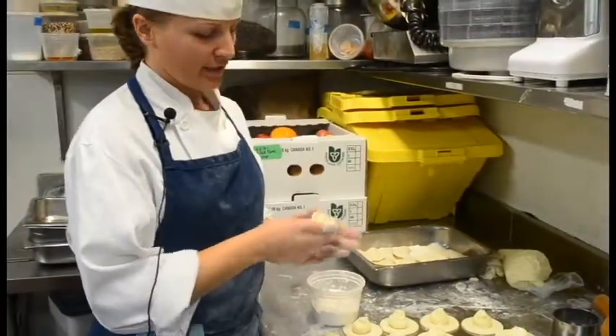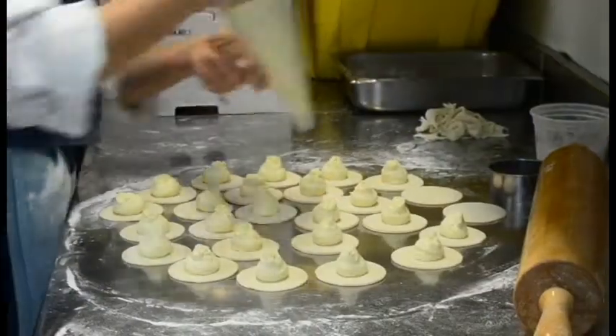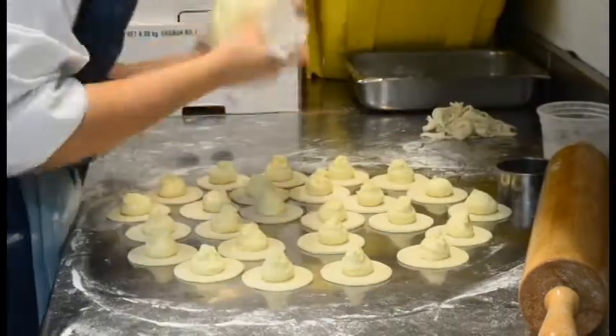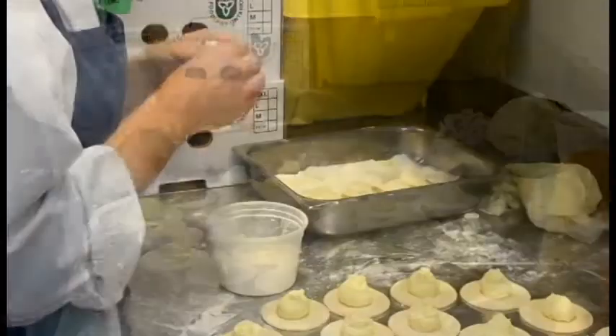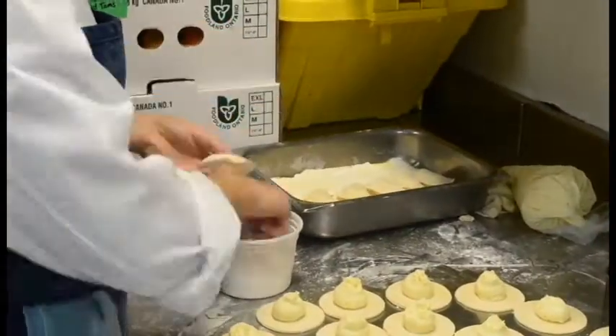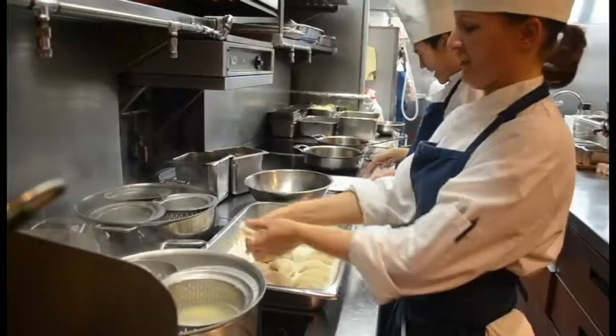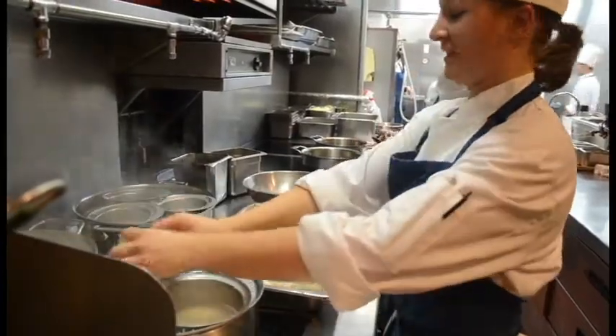The filling for these dumplings is pomme puree, which is mashed potatoes, ricotta cheese that we make in-house, and sauteed shallots. These are pretty labor intensive, but it's worth it.